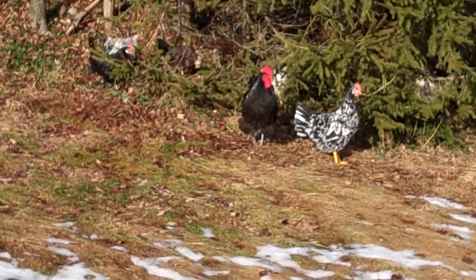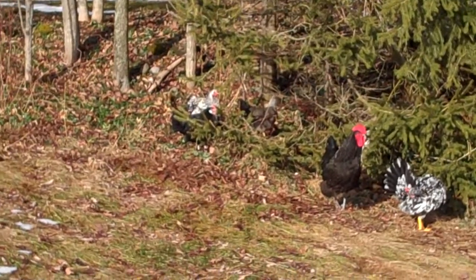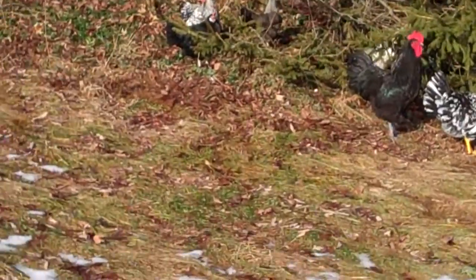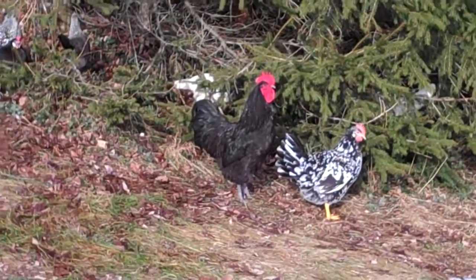So we have one mating pair. And then over on the left, on the right it's a brownish one called a silver leghorn. Then we have a silver Wyandotte, and then that black one — I'm not sure what that one is, it's the one I don't know. And then the white ones in the background are white leghorns.